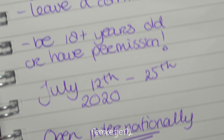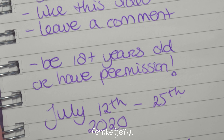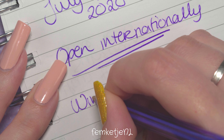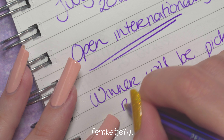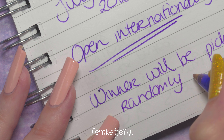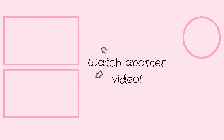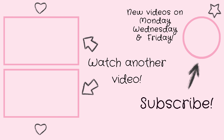To enter this 25k subscriber giveaway, first of all you want to be subscribed to my channel. It doesn't matter if you've been subscribed for two years, two months, or you just subscribed right now — that's no issue. The winner will be picked randomly, so the only thing you need to make sure is that you are subscribed publicly so I can go to your channel to verify. If you are not subscribed and you enter, I can't validate your entry.